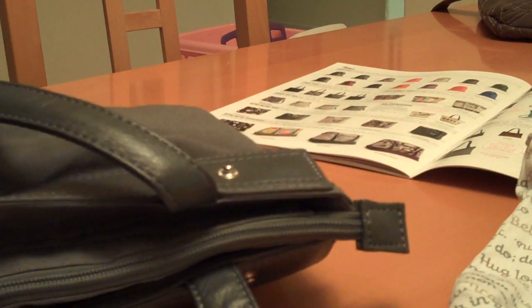I'll show you the inside of the purse. Right now it has a zipper closure, one enclosed zipper, and there's also a pocket for your phone. I've got my sunglasses in here and a business card case.